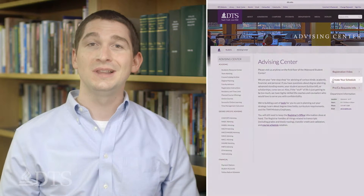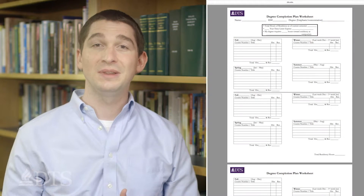Since you now know everything that must be in your plan, you can move on to step three: create your plan. The Advising Center has provided a degree planning worksheet online, which will help guide you through the planning process.